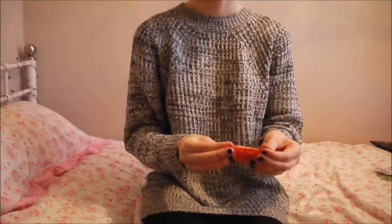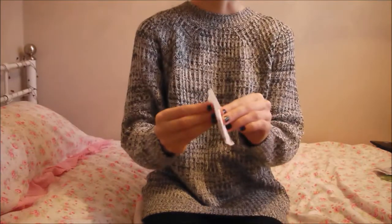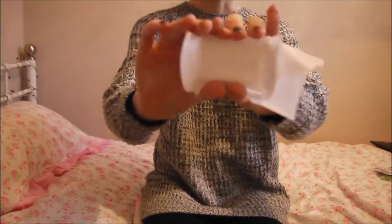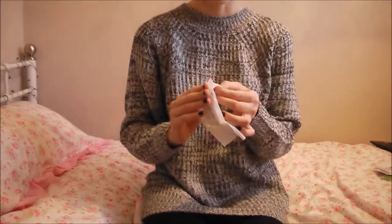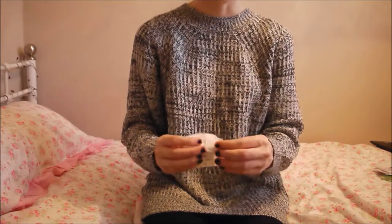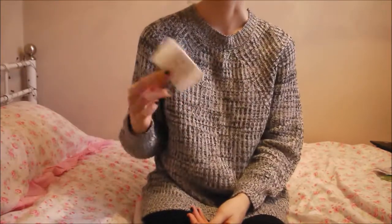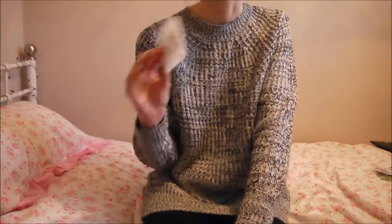Next is the Lillettes Teen Dayliner and I want to use these up just because they are tiny — look at that, they are absolutely tiny. They don't absorb a lot and they're not very sticky, nor are they very comfortable — they can move around. So yeah, that's basically why I want to use them up. I just don't really rate them. If you are small and looking for a liner, Carefree liners fit pretty much anyone's size, so I'd rather buy those than the Lillettes ones.